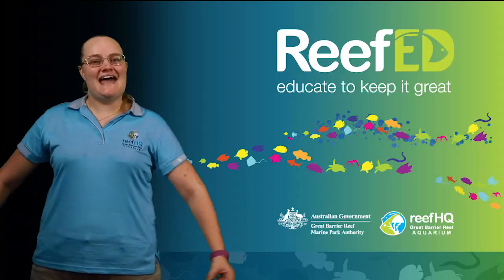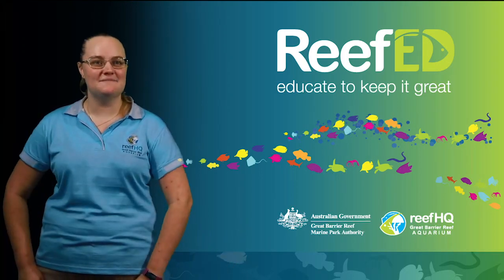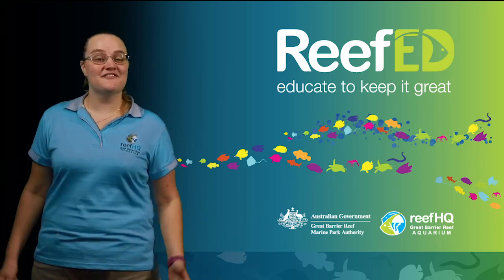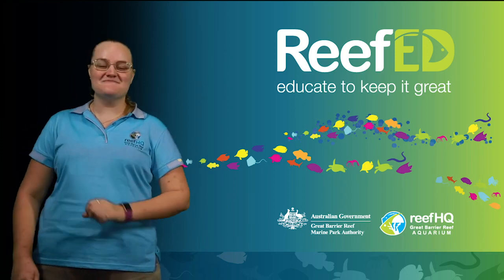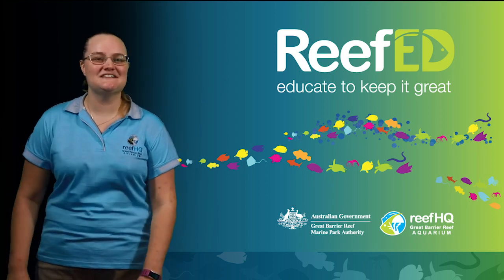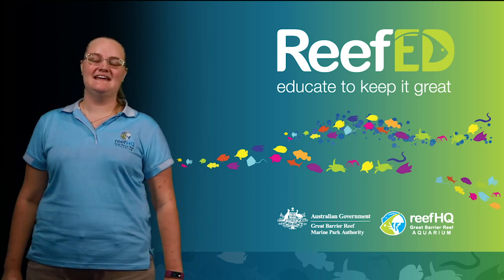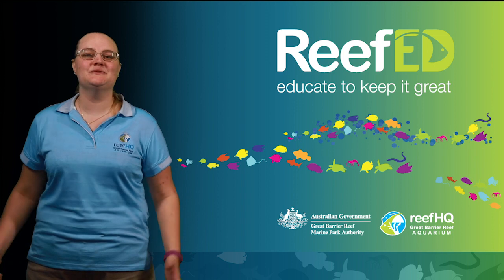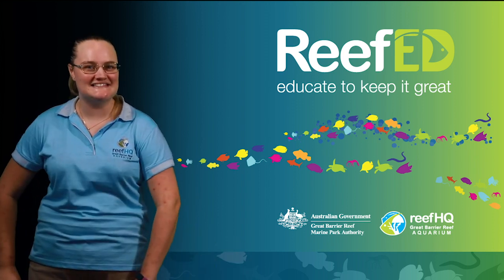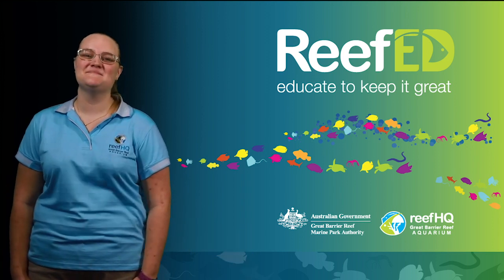We've come to the end of our Growing Up on the Reef lesson. I hope you've all learned something about how different animals grow up out on the reef. For anyone that didn't download the worksheet at the start, make sure you have a look at it now and see if you can answer those questions yourselves. Thank you so much for joining our Growing Up on the Reef lesson today. Keep an eye on our Facebook as we continue to bring you lots more educational lessons. I'm looking forward to seeing you all again next time — bye everyone!